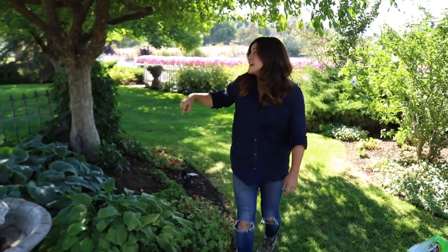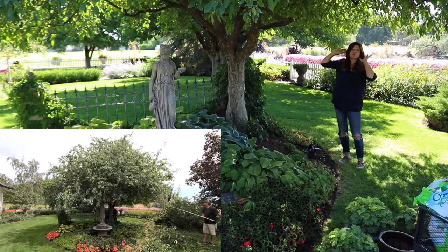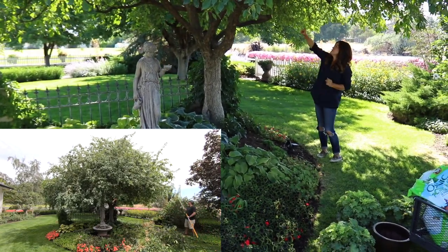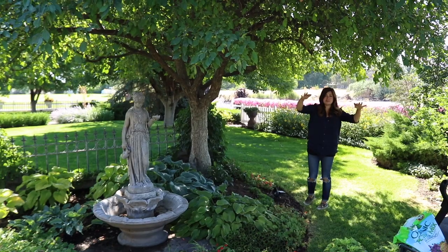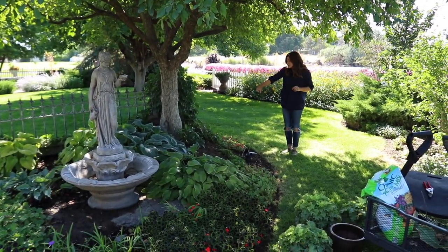Hey guys, good morning. So today I'm working in this area right underneath our crabapple tree in our front yard. We just recently did some pruning and it's feeling a lot lighter and a lot airier in here. There was a bunch of dead branches up in here and a lot of things that were weighed down really low, so it's just feeling good and I'm noticing some holes.